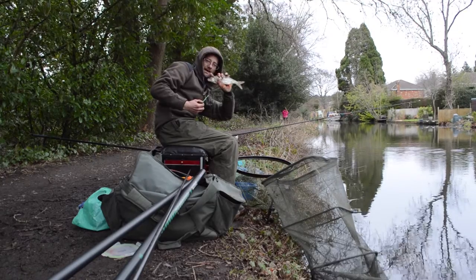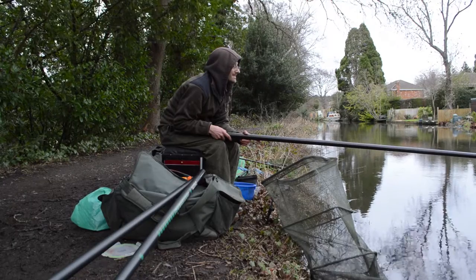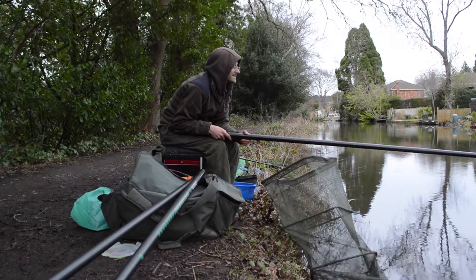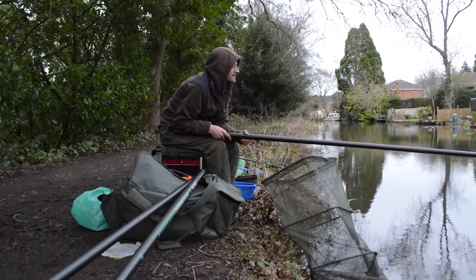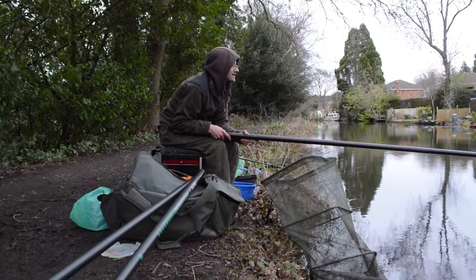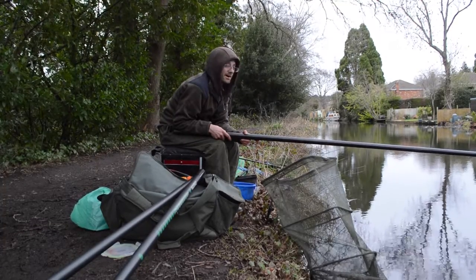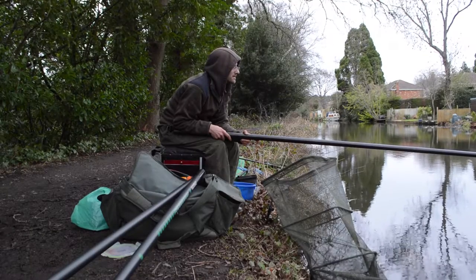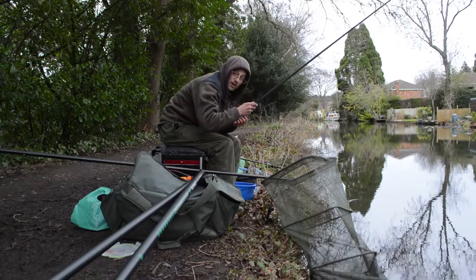Certainly some nice roach in this canal. Often I'm plagued with little roach but these are all quite decent fish. I bet in the summertime with a bit of hemp seed we could have a good old bag-up down here. Time to get the worm out I reckon.